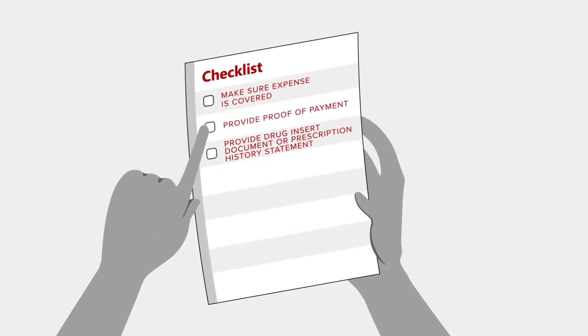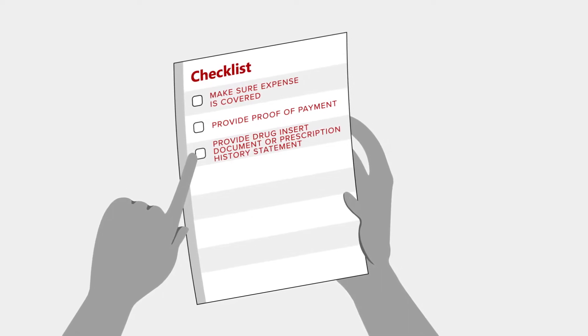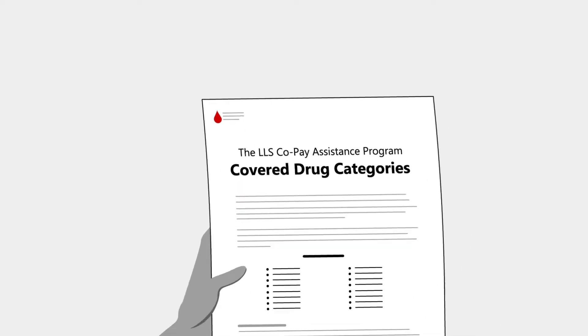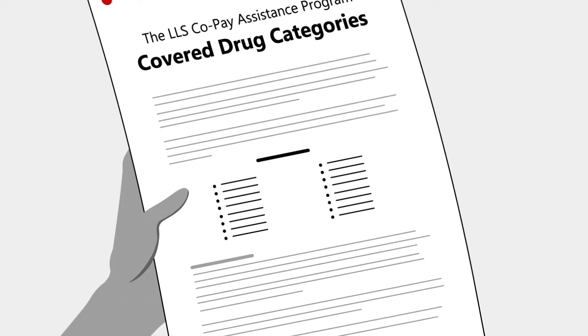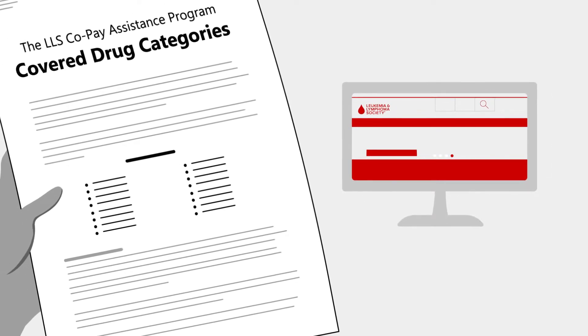Making sure the expense is covered, providing proof of payment, and providing a copy of the drug insert document or your prescription history statement. First, check the covered drug category list in your approval packet. The list can also be found on the website in the covered expenses section.